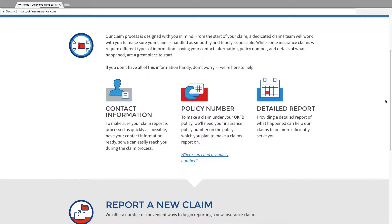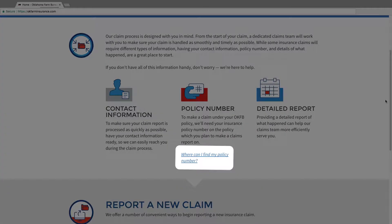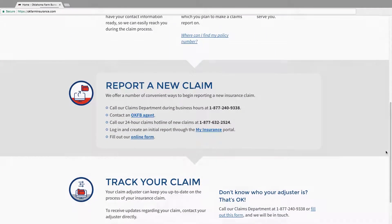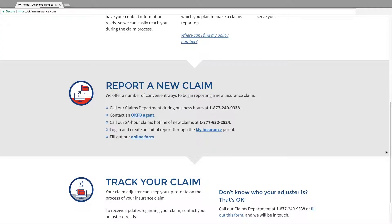Our claims team requires individuals to provide initial details to begin the claim. To provide the smoothest possible claim reporting experience, our website lists the crucial information that's needed, including how you can quickly find your policy numbers. We also offer five easy ways to begin a new claim report, and all available reporting funnels are listed within the Claims Assistance section.